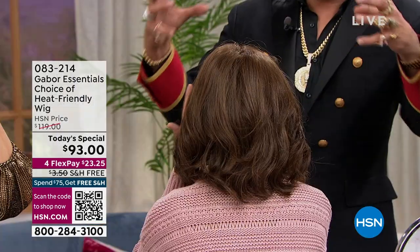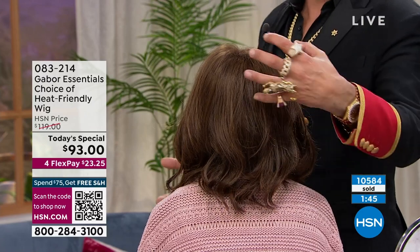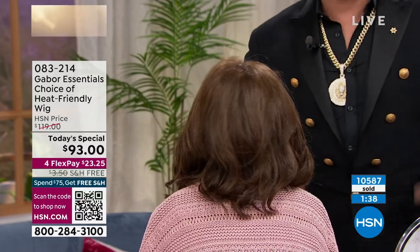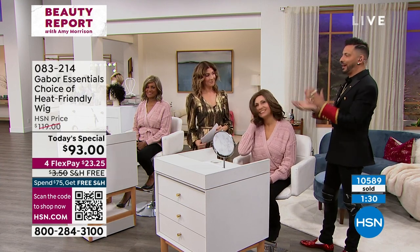Even if you have long shoulder-length hair, it may not have that volume — what we all wouldn't do for that amount of hair. Maybe your hair is thinning or sparse. Hair loss in women is very common as we get older — it's called the miniaturization process. The follicle starts to get smaller and smaller, and that's why you get that split in the back of your head. In Francine's before shot you can see her scalp — that's what most women experience. Gabor fixes that — it's a real problem solver.